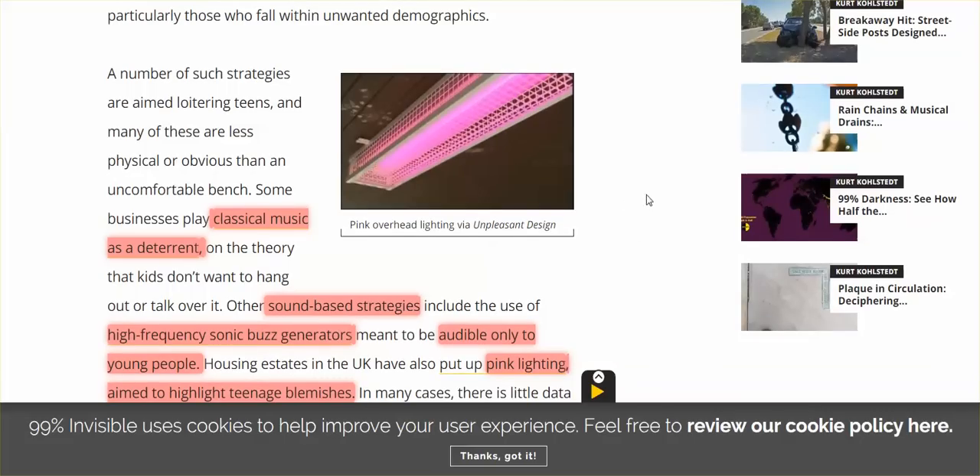Here's the most non-offensive strategy: classical music is played by businesses as a deterrent for teenagers, to get them away. They also have sound-based strategies — businesses using high-frequency sonic buzz generators meant to be audible only to young people. There's a frequency only the young can hear, but not older people. I knew there are frequencies animals can hear that we can't — whales and dolphins — but I didn't know there was a different frequency for the young.